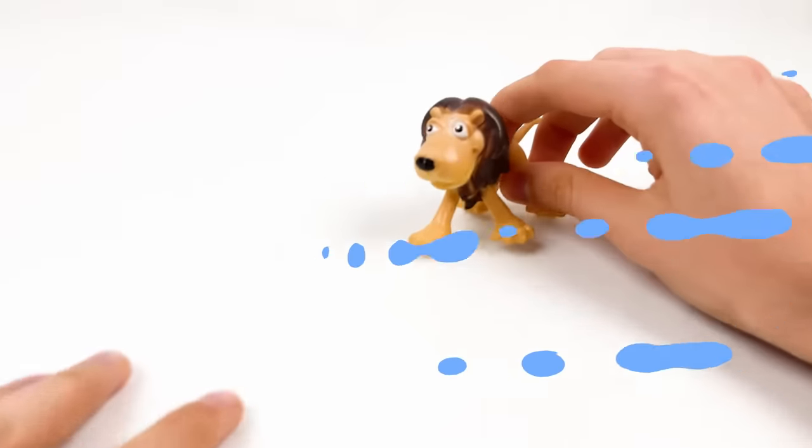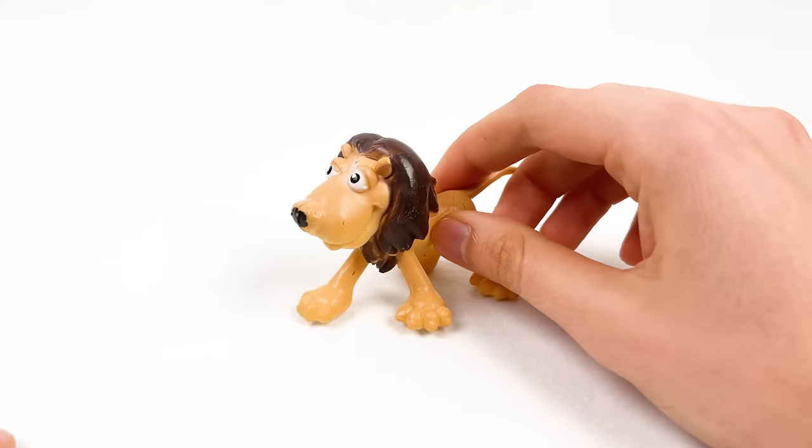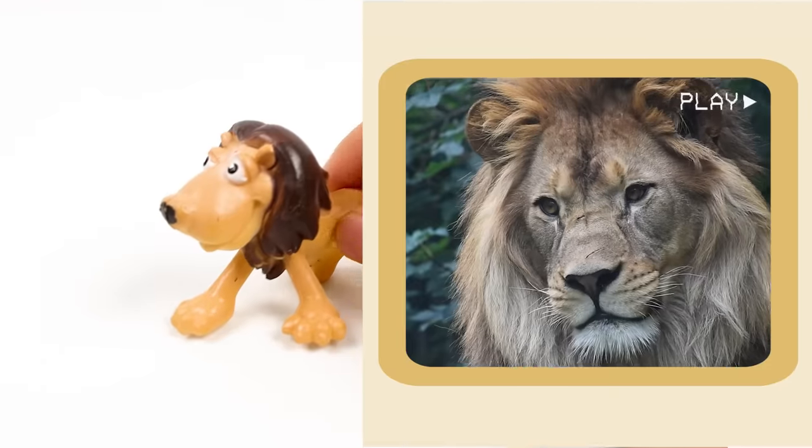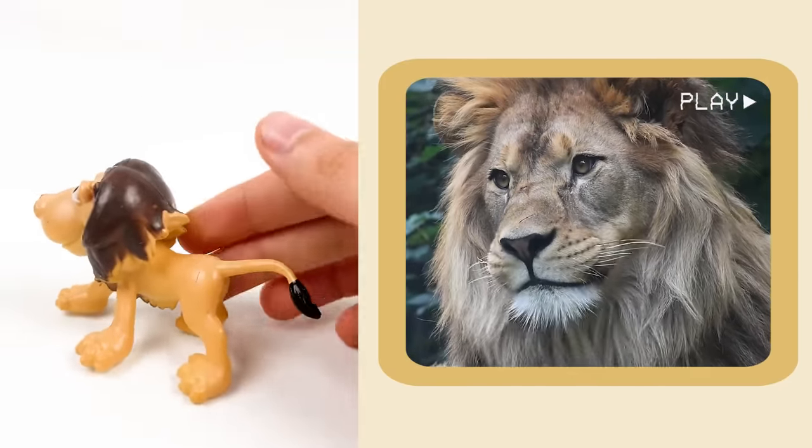And here comes the lion! Lions are the only big cats that live in a group called prides. Look at this lion!